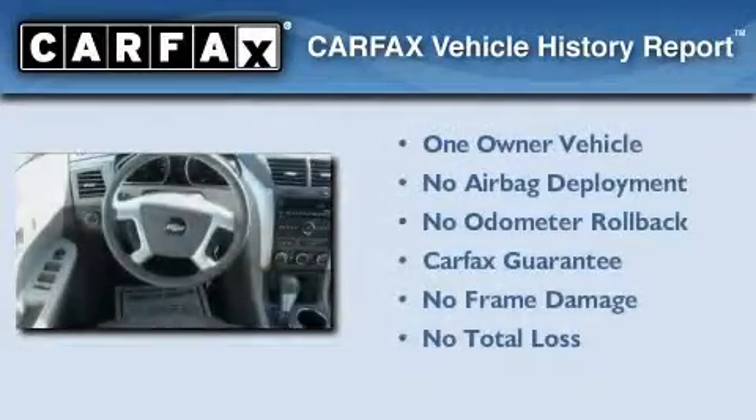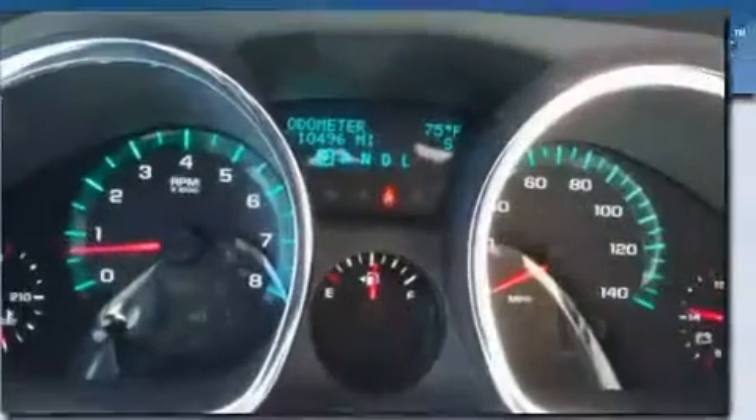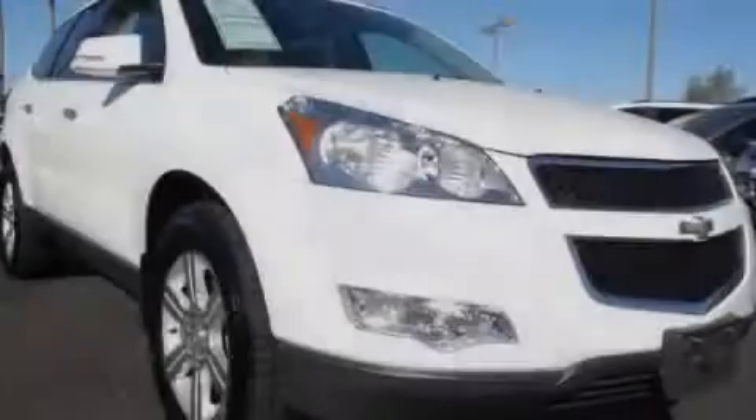This Chevrolet has had only one owner and it qualifies for the Carfax Buy Back Guarantee. This vehicle is sure to sell fast. Call and arrange your test drive today.